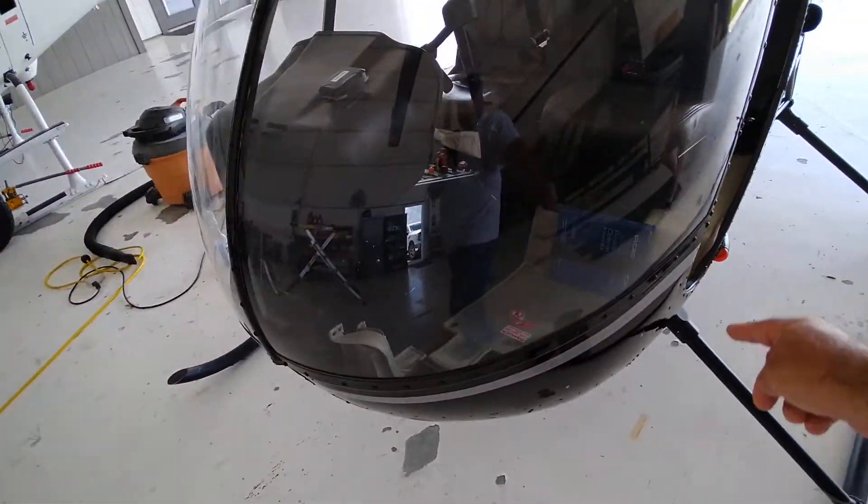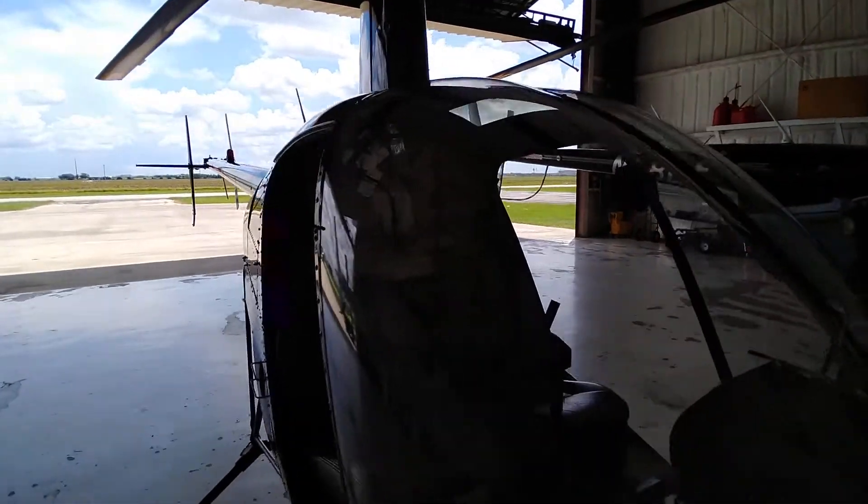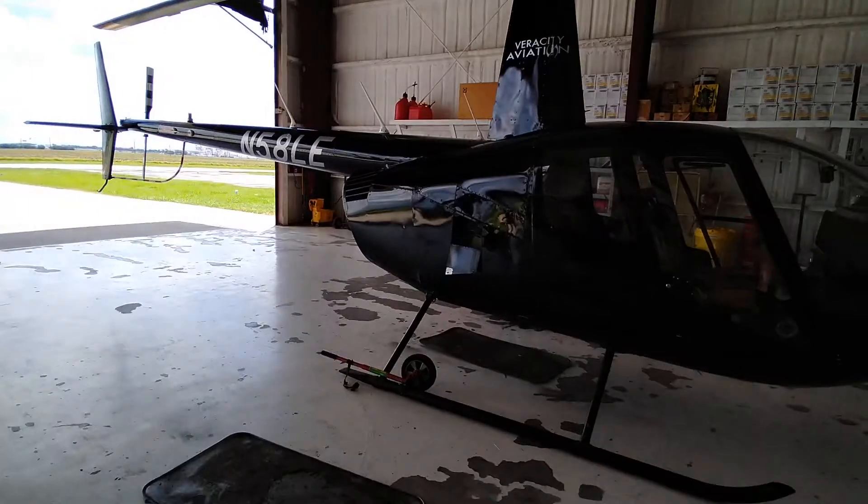You see that pilot handbook? That's got checklists in it. Yeah, it's funny how small these are, huh? Even this one is pretty small.